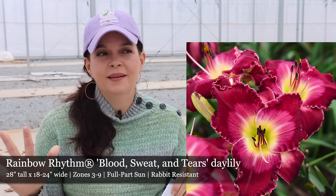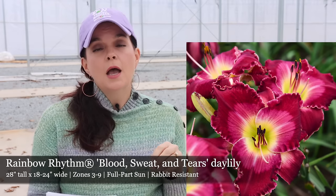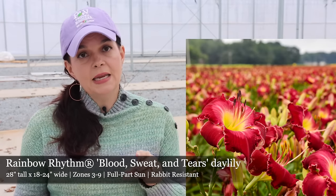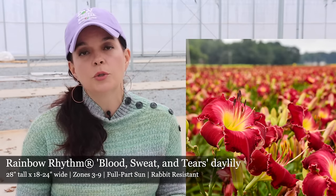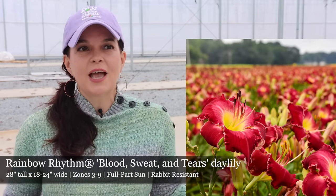If you want to do something a little bit different with your colors, check out Blood, Sweat, and Tears. Every gardener can relate to that name. Blood, Sweat, and Tears daylily is going to have beautiful raspberry red color with a rosy pink eye and a yellow throat — more of that pinky red color. It's going to be 28 inches tall, so a little shorter than Blazing Glory, still 18 to 24 inches wide, hardy in zones 3 to 9, full to part sun. We have Blood, Sweat, and Tears in both the Signature Garden and the Privacy Berm. They did great this year in 2023, so next year will be their second year in the ground and we'll see great improvement.